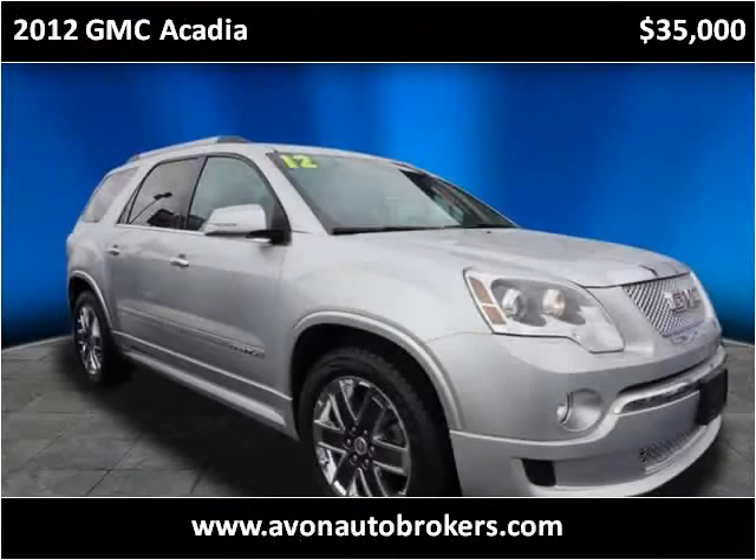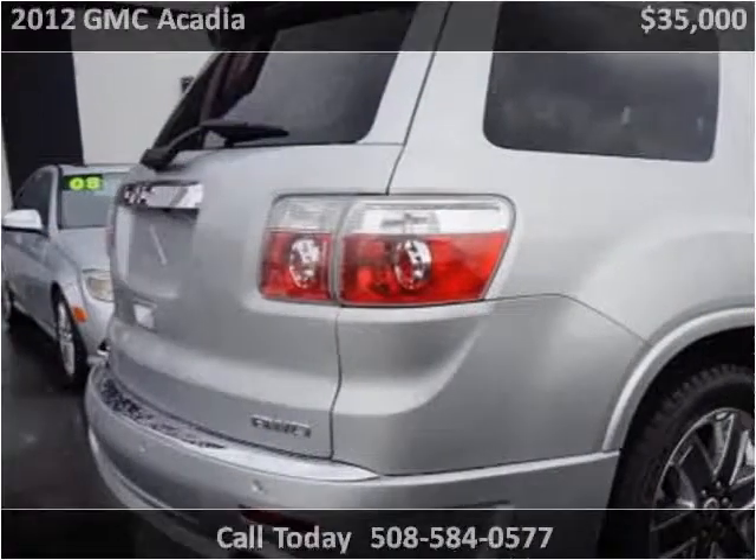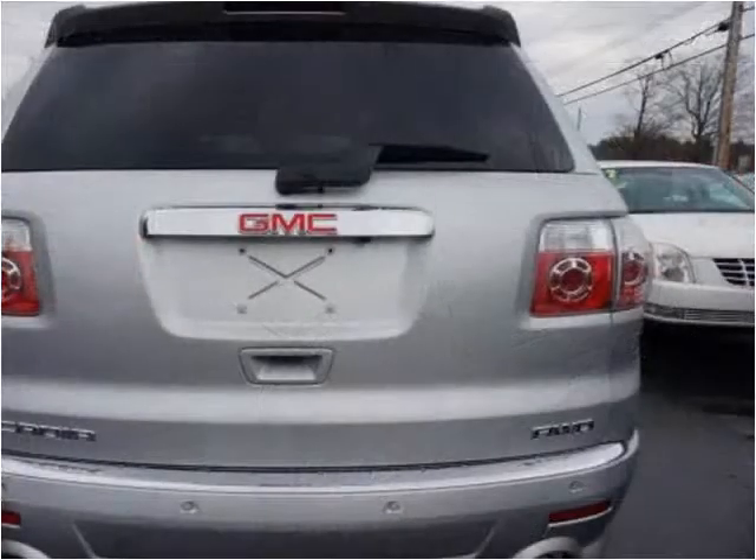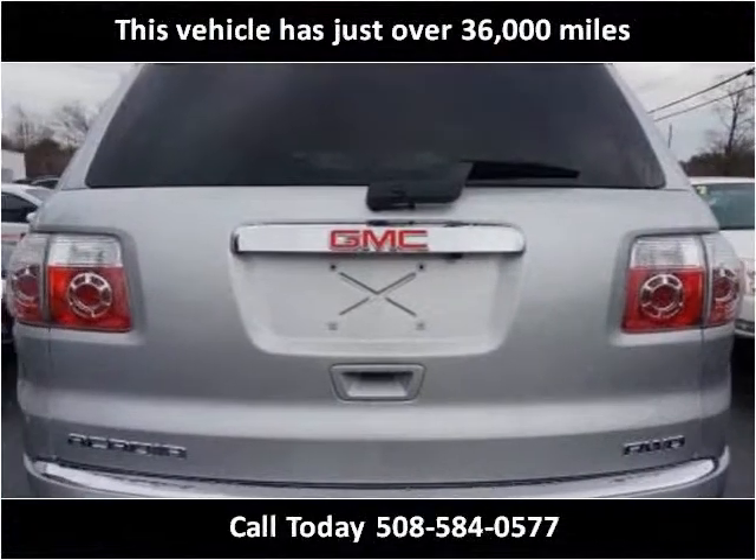This 2012 GMC Acadia is available from Avon Auto Brokers. This vehicle has just over 36,000 miles.